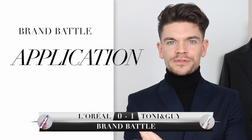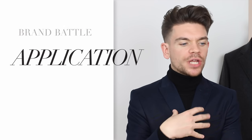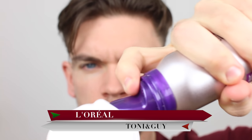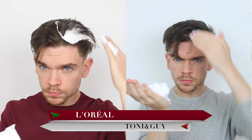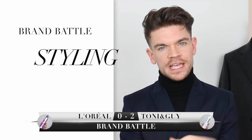For ease of application, they both have nozzles and it's very easy to get a mountain of mousse into your hand. However, the Tony and Guy one comes out a lot thicker and that nozzle is slightly easier to control — you can stop and start a lot more easily. So the point for ease of application also goes to Tony and Guy.